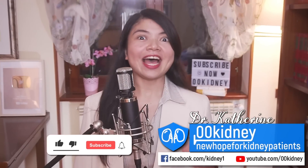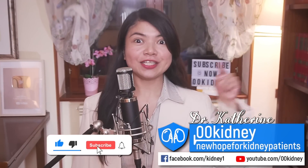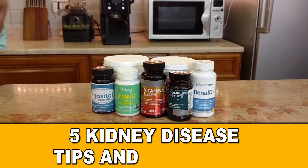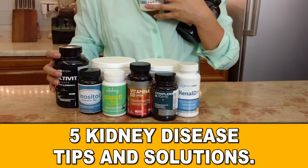Catherine here. I'm a doctor in natural medicine, and today I want to share with you 5 tips about vitamins and other stuff that can make a huge difference in preventing your doctor from making some dumb mistakes.